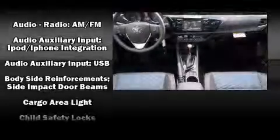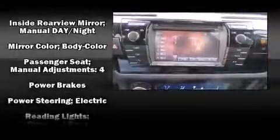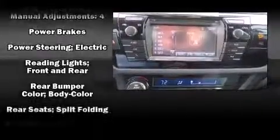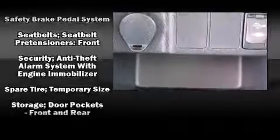Toyota also prioritized safety and security by including dual front impact airbags with occupant sensing airbag, brake assist, a panic alarm, and four-wheel disc brakes with ABS. Various mechanical systems are monitored by electronic stability control, keeping you on your intended path.